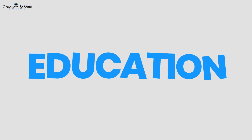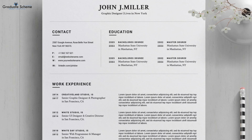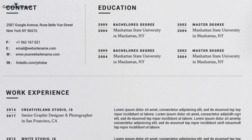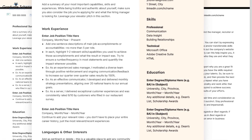Don't forget about your education. Include your degree, major, and any other relevant coursework or honours. If you're a graduate, make sure to include any relevant internships or extracurricular activities.